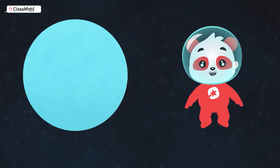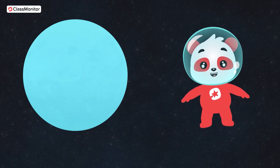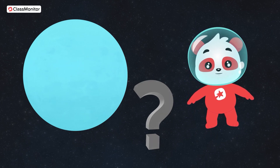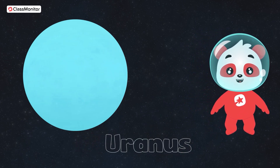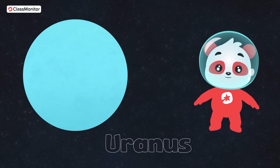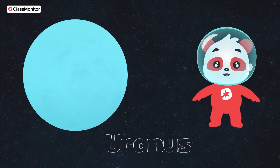Next is a very special planet. It's the one that spins on its side. Do you know which one that is? It's Uranus. Uranus is a bit different from the other planets because it tilts and rolls as it goes around the Sun.